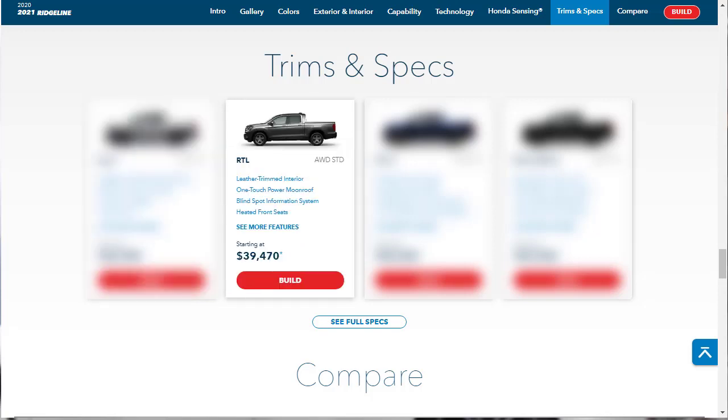Moving up to the RTL, which has a starting MSRP of $39,470, adds several creature comforts such as a sunroof, power sliding rear window, leather upholstery, power adjustable heated front seats, and blind spot monitoring.